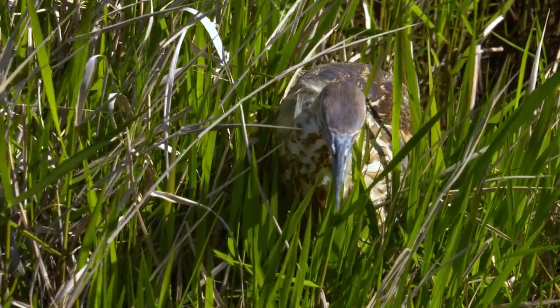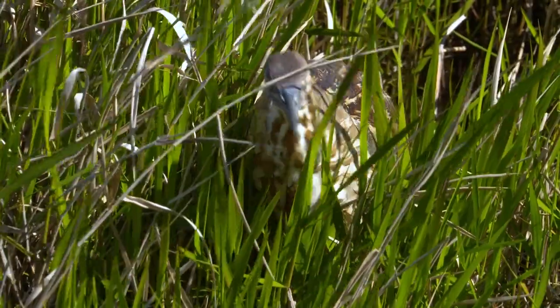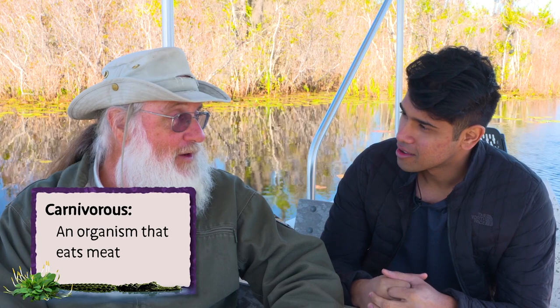It basically hides the bittern from predators, but also makes it easier for the bird to sneak up on its prey. It's a heron, so it eats fish and frogs primarily, and large insects that it captures as it wades through the marsh grass. Are there any plants that are predators? Believe it or not, yes — we've got quite a few carnivorous plants in Okefenokee Swamp.